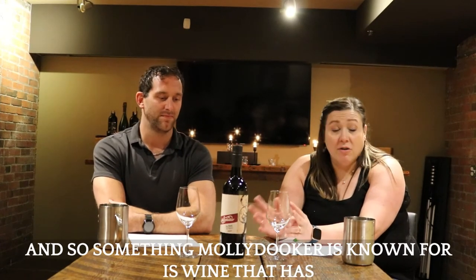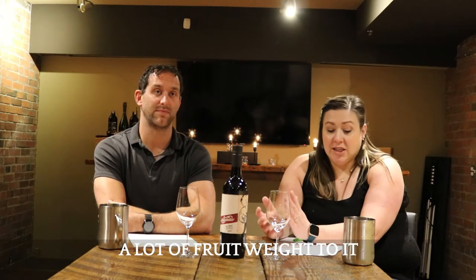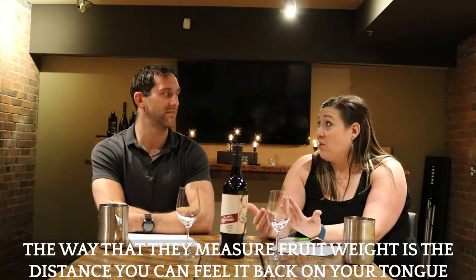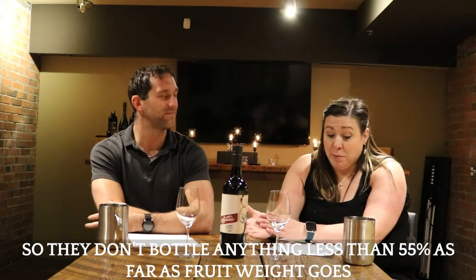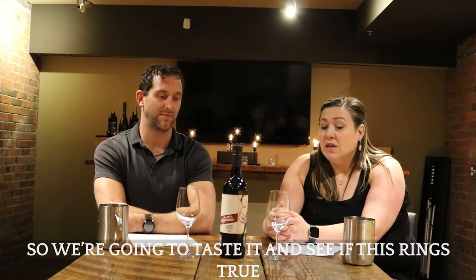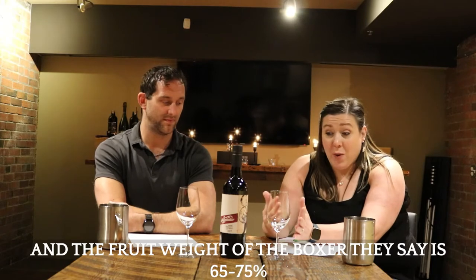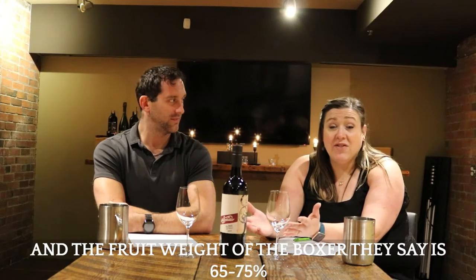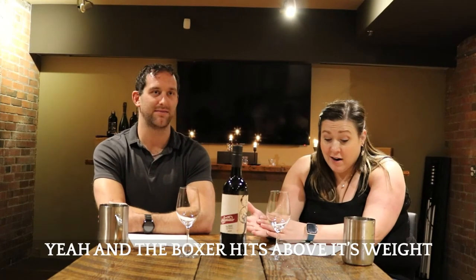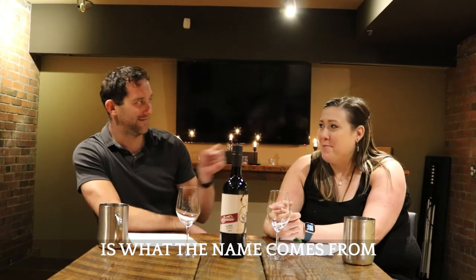Something that Molly Duker is known for is wine that has a lot of fruit weight to it. The way they measure fruit weight is the distance that you can feel it back on your tongue. They don't bottle anything less than 55% fruit weight. The Boxer's fruit weight is 65 to 75% — they're known for being pretty hefty. And the name 'Boxer' comes from the idea that it hits above its weight.